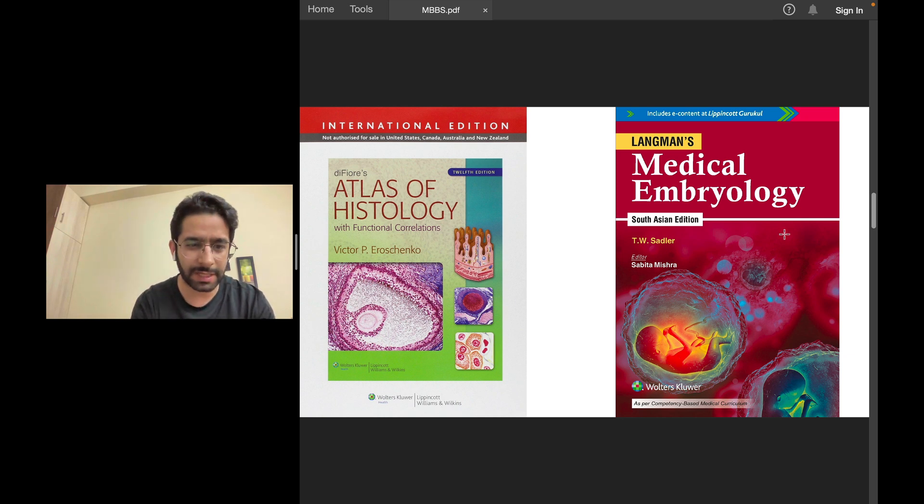Embryology is one subject that, if you read from a good book in first year, is important for the first-year exams but also subsequently when you read pathology or surgery — you're many times supposed to revise embryology. This is a small book, but read it well and thoroughly in first year. It will help you even in subsequent professional exams, even in final-year surgery or any time in your career. Read this book by Langman. Avoid Indian-authored books, especially for embryology in first-year MBBS.